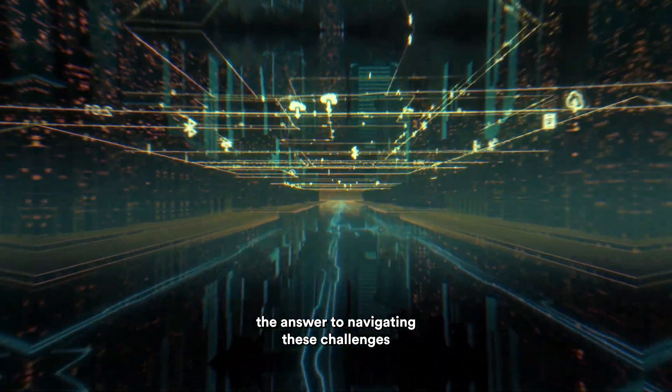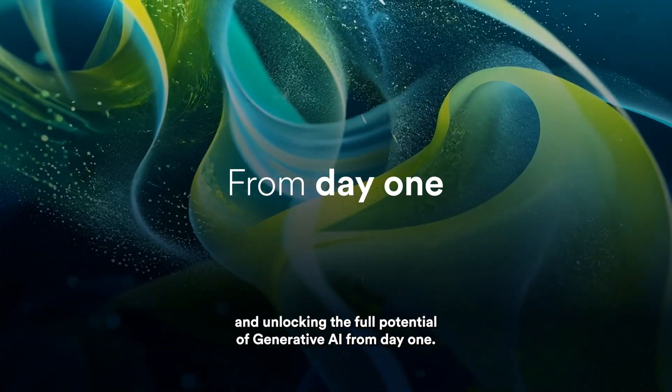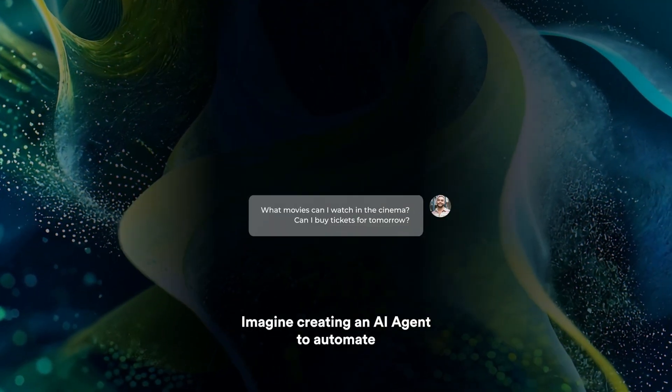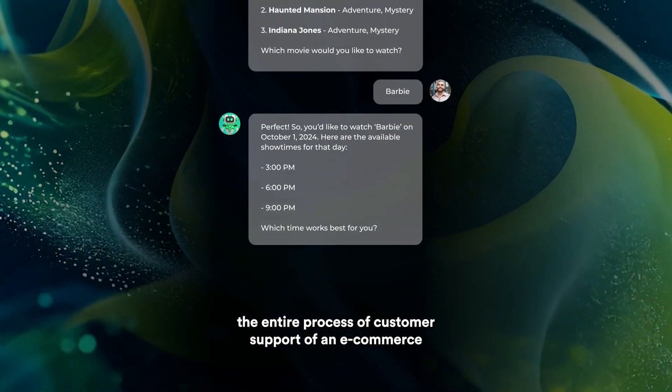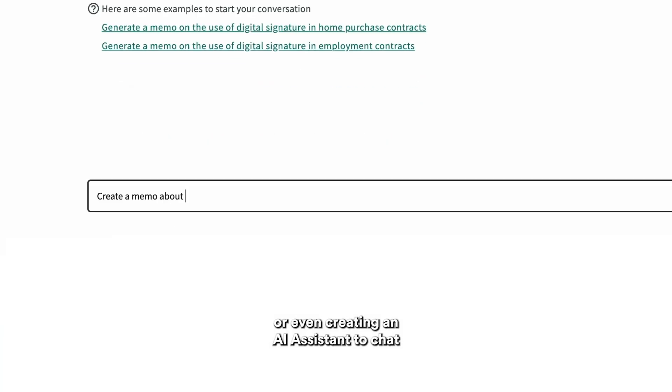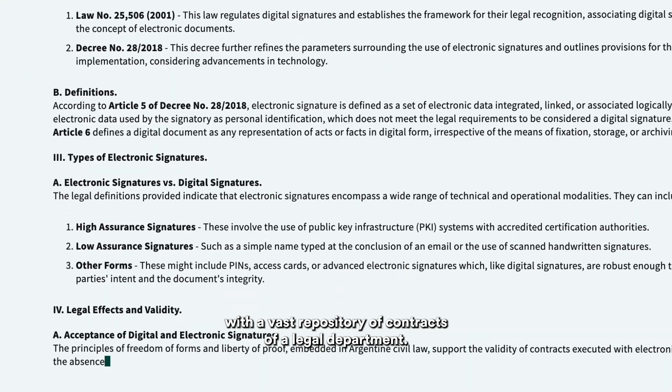The answer to navigating these challenges and unlocking the full potential of generative AI from day one. Imagine creating an AI agent to automate the entire process of customer support for an e-commerce, or even creating an AI assistant to chat with a vast repository of contracts of a legal department.